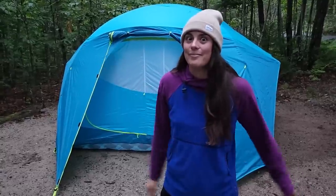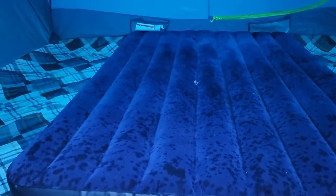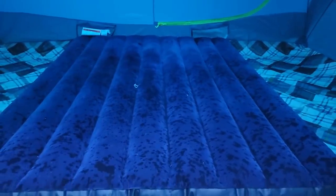We went from an eight-person tent to a six-person tent, but it is so much taller and that's something I really like about it. I just put in our mattress from last night and you can clearly see how much we got rained on while we were sleeping — it's still soaked.